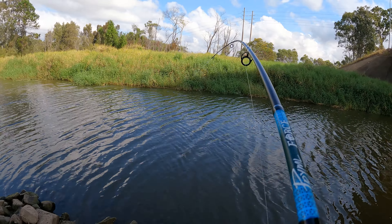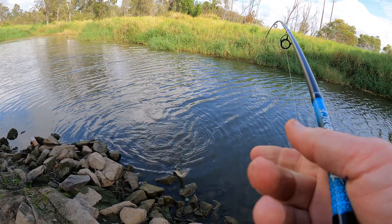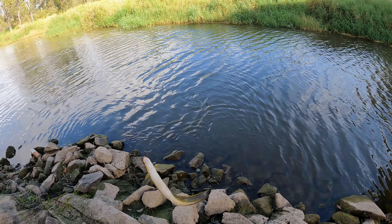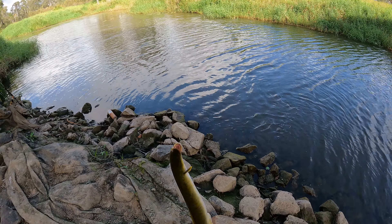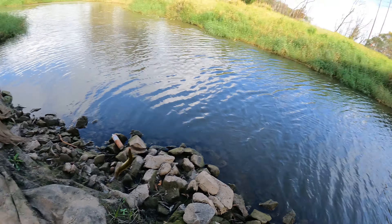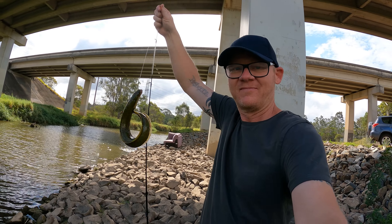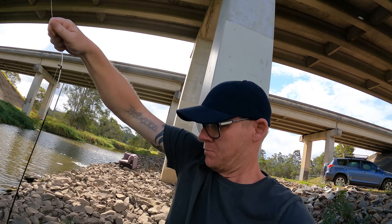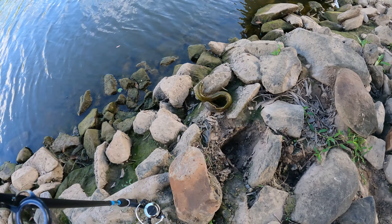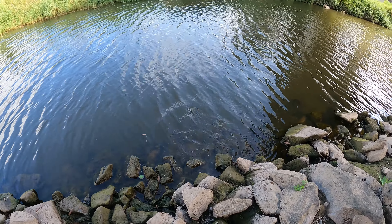You've got another one — oh another eel, yeah! That's what I said, you've got another one. Another long-finned eel. Yeah he's a long fin. There we go, another eel. He's off and running — look at him go. He'll find his way back. And he's gone.